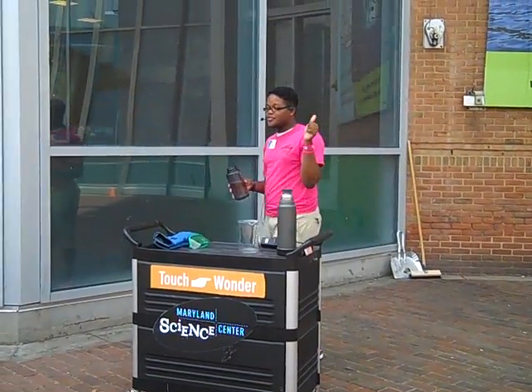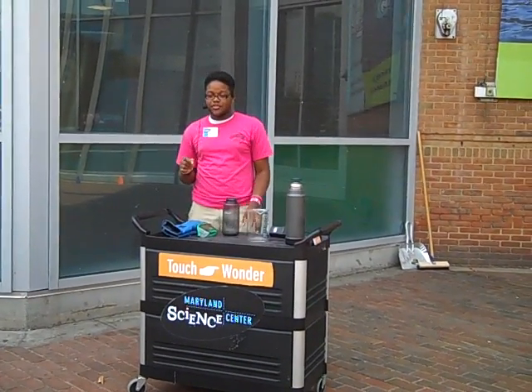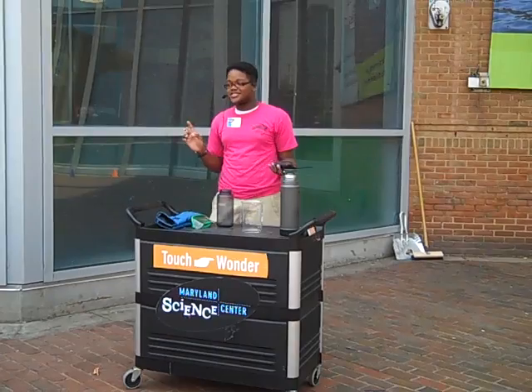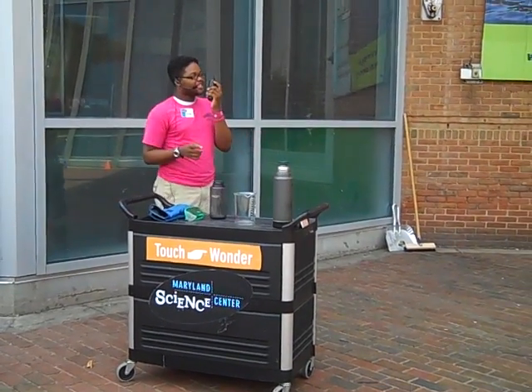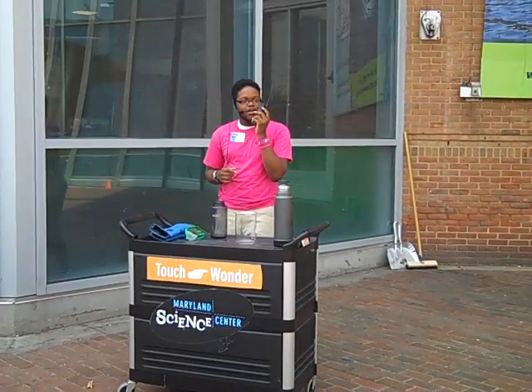Lee is on the roof and to get him excited we're going to give him a countdown for the first bottle. I'm just going to let him know that we're ready. Lee, we're almost ready for the first bottle but we're going to give you a countdown.